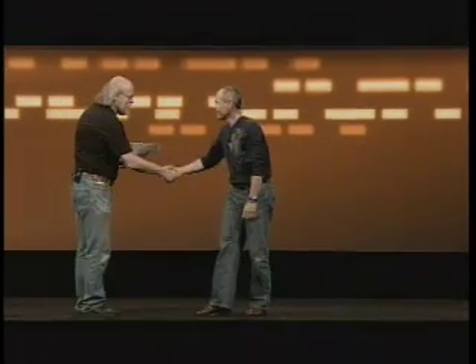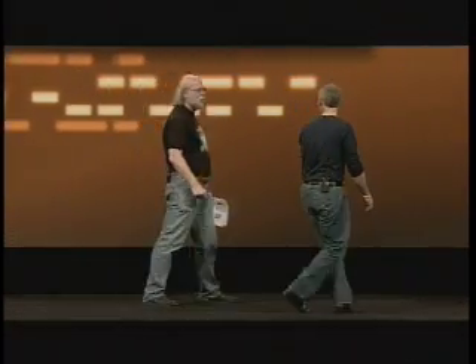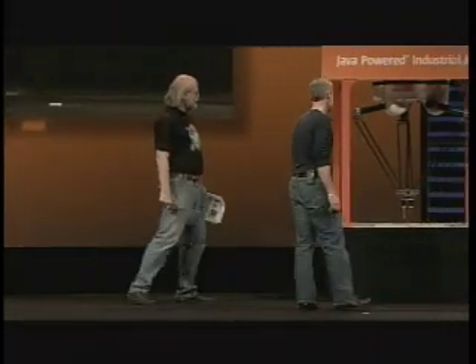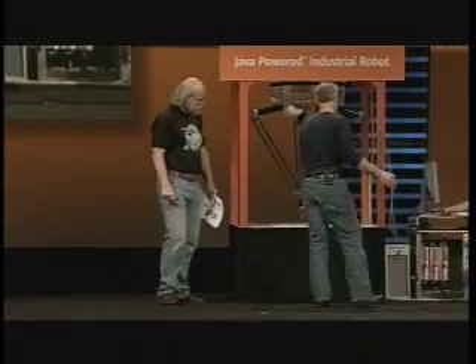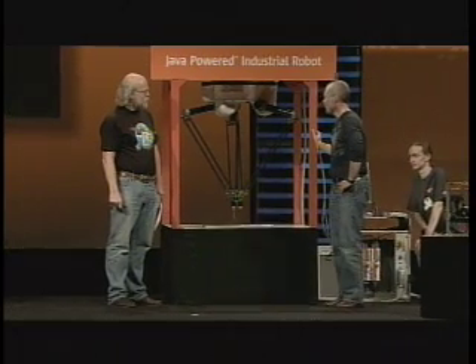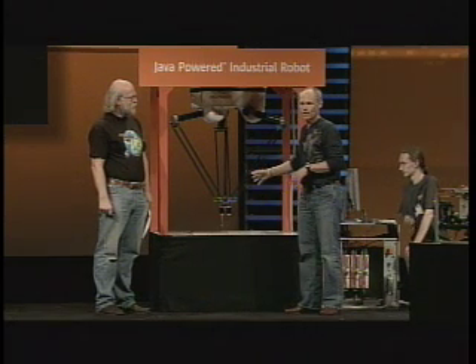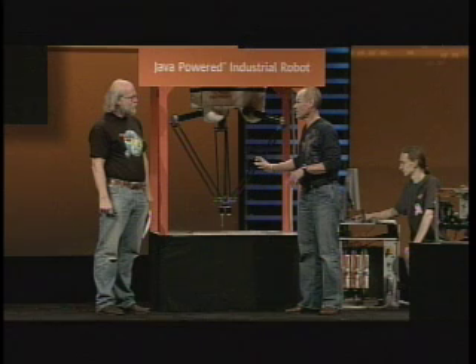Hey James, good to see you. All right, so I want to take you over here and introduce you to Poindexter. This is the world's fastest industrial robot. It can accelerate at 10 Gs. That means this end effector will go from 0 to 280 miles an hour in a second.